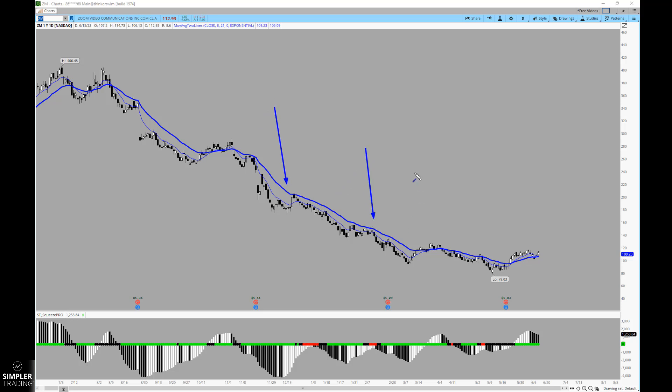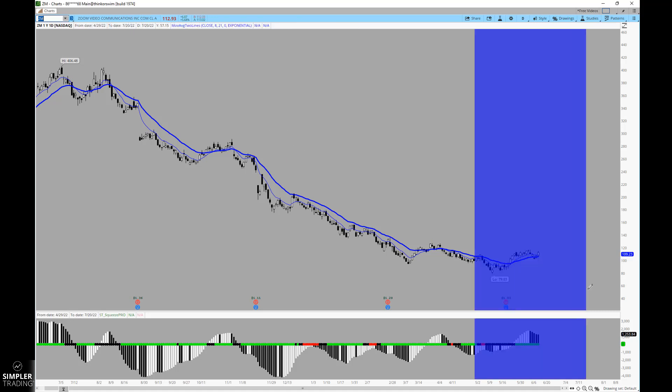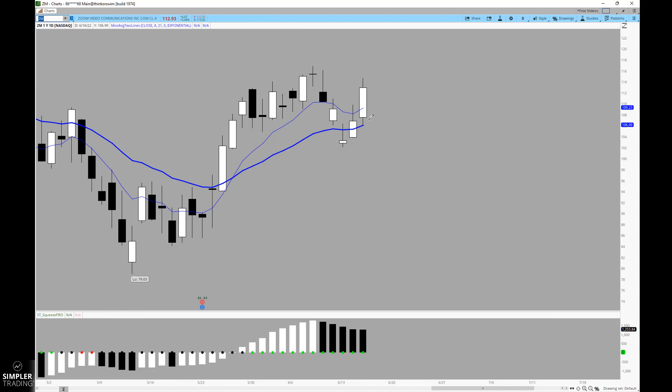Here you can see where those moving averages begin to shift. On the day when the markets saw some pretty good volatility and steep selling, Zoom was having none of it — it remained resilient.